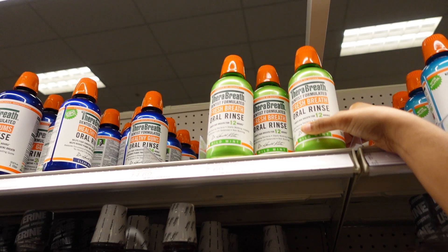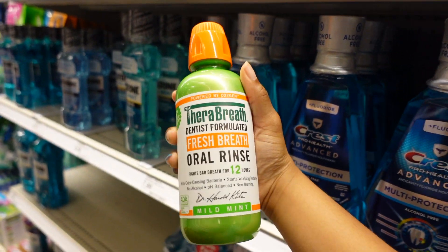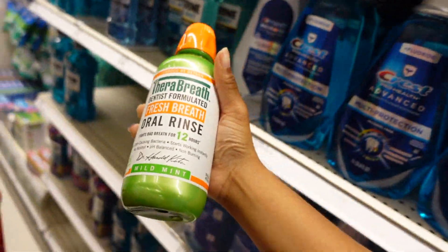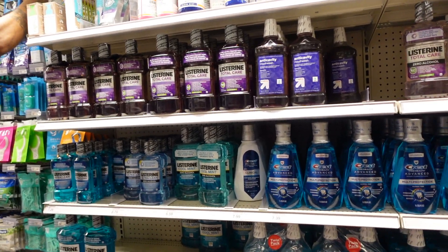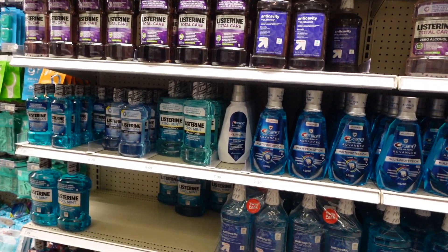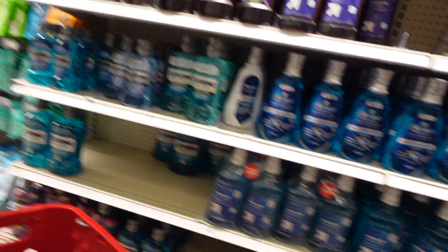For Listerine, I kind of want to go with these — they're supposed to be the best breath oil rinse. We're gonna get one of those and then some regular Listerine as well, because the purple Listerine — I don't like it, it burns like crazy.